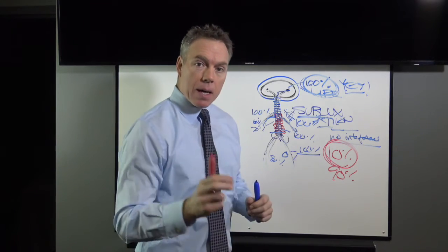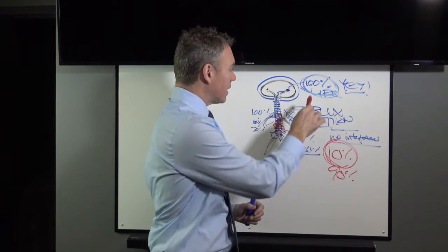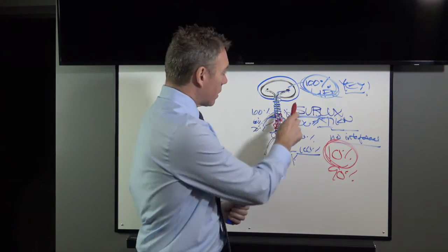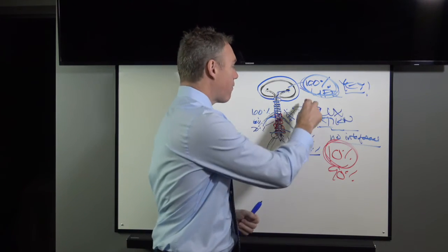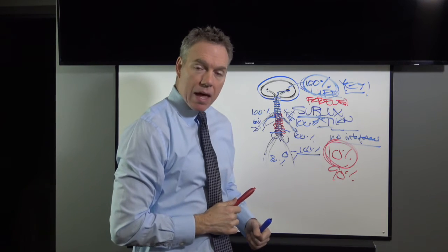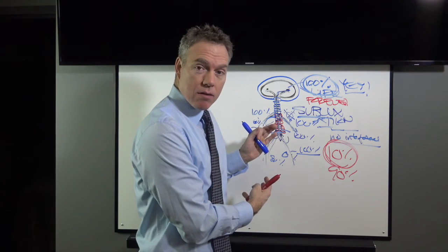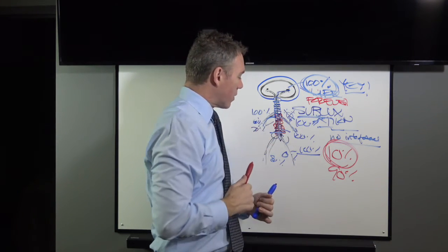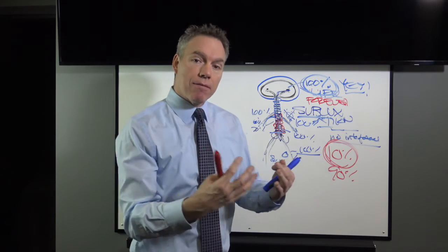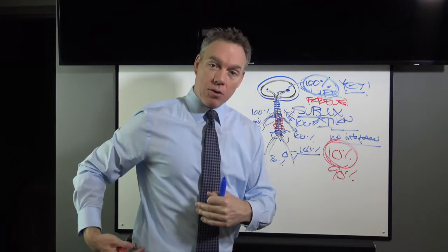So here we have basic anatomy and basic embryology: the brain powers the body. A hundred percent of the life is in the brain. How much of that life power do you want getting to all your key organs and tissues? All of it. And for how long? Forever. You want a hundred percent of power going into the body for every single day of your life. That's possible. That is why people go to the chiropractor and keep going forever — because it's common sense. If you have more power going into your cells, tissues, organs, and glands, you are going to be a healthier human being.